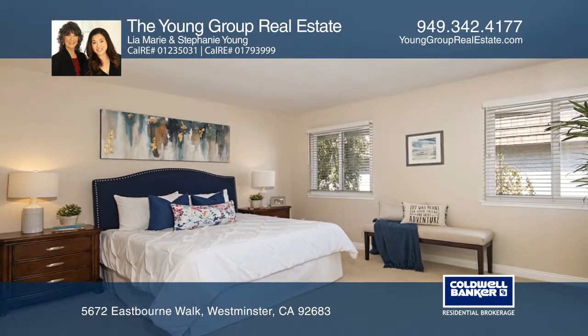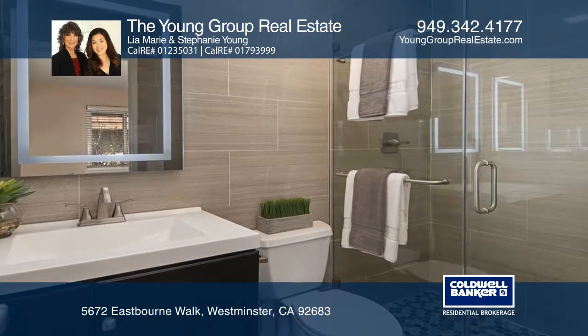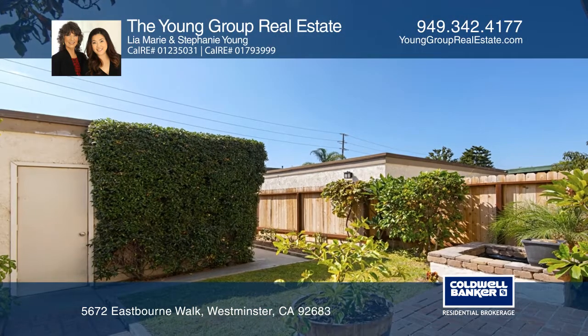Entertain in the spacious living room with a fireplace, or entertain in the dining room with a view of the patio. The updated kitchen offers tile floors and stainless steel appliances.